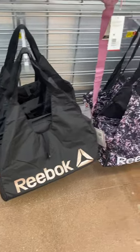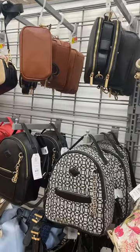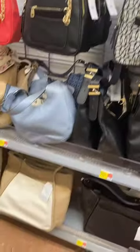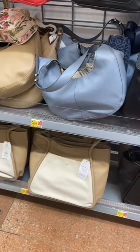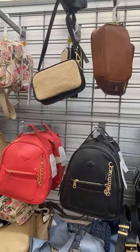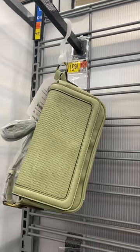They also have some new totes here for $24. They also have some cute Time and True backpacks and purses. Some bigger ones are like $28.98 and $26.98. Up here they're about the same price. I love this one — it's by Time and True and it's $19.98.